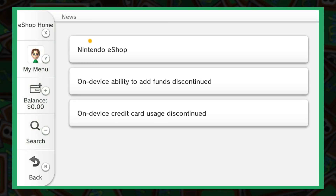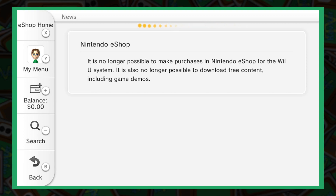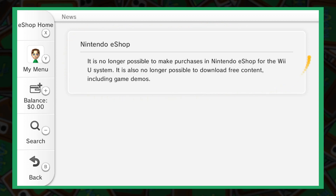After 12 years, Nintendo has closed the eShop, meaning there's no longer a legal way to access the many great games from this service.